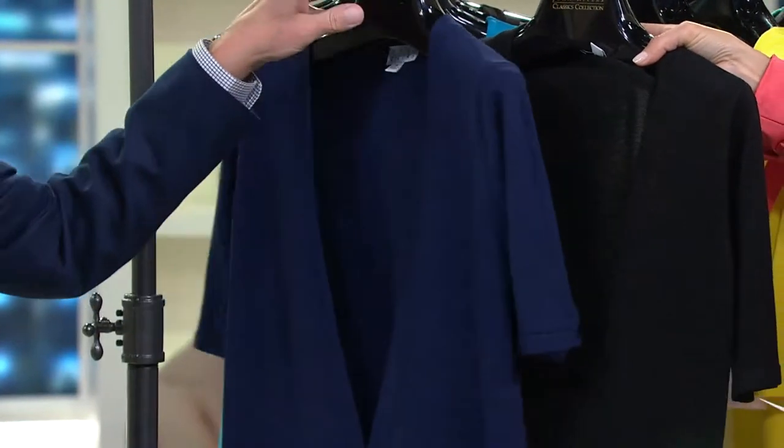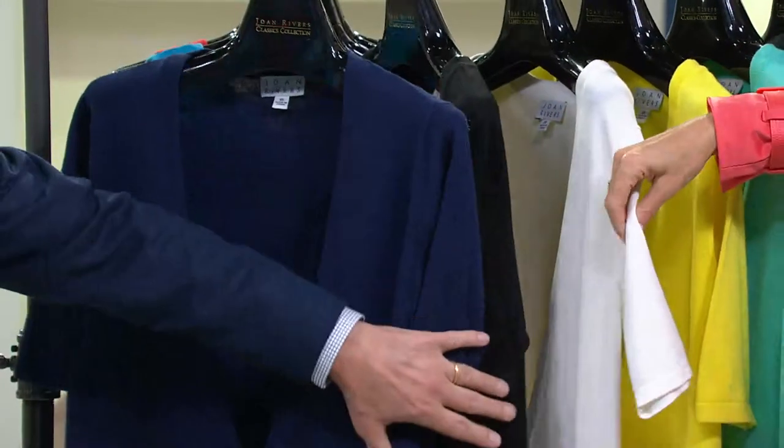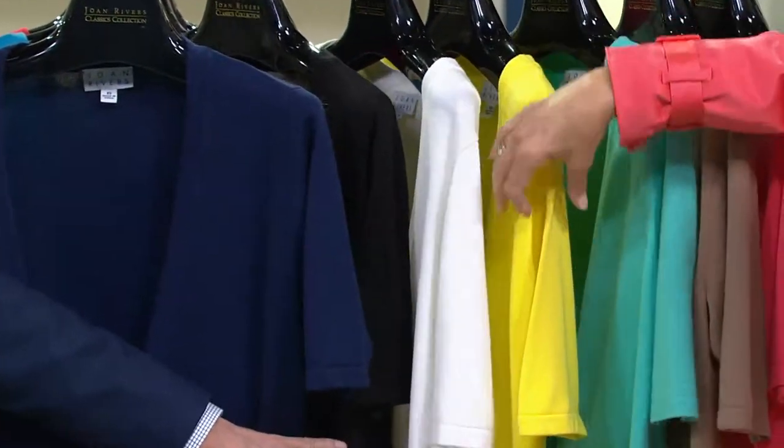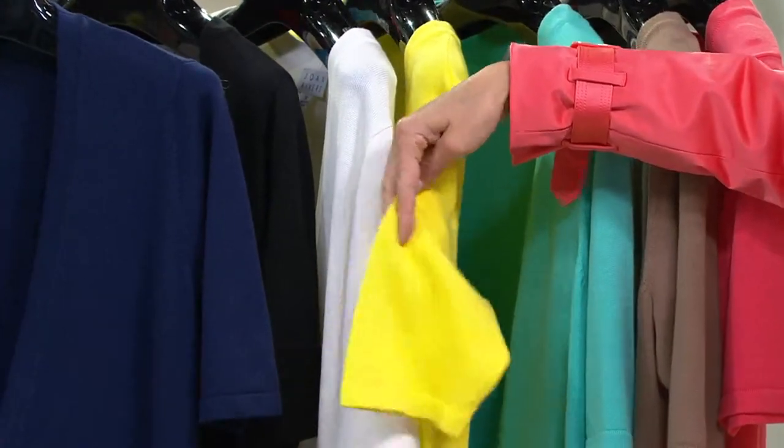There it is in your black choice — we have that in all sizes. Then we go to ivory, all sizes. The yellow — this is what Amanda was wearing — that's new this season. Is that a stunning color?